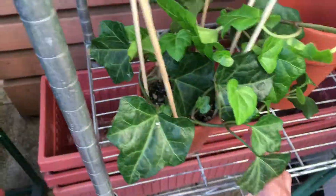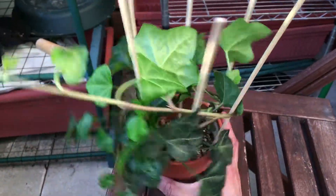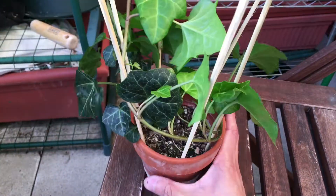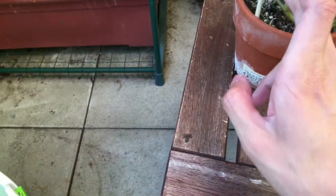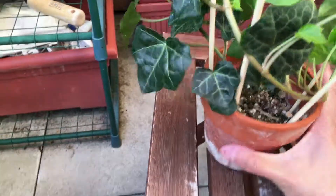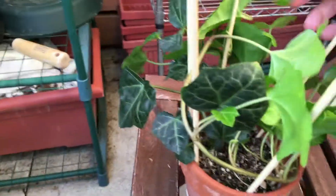Rhubarb — pretty much the same. And as you can see, this is what I did to the ivy vine — I put some sticks around and just kind of weave it into the structure. It's pretty stable now and more compact. It's going to look pretty nice after a while.